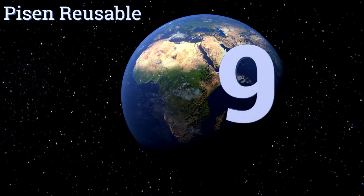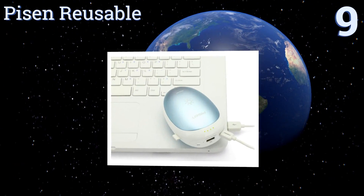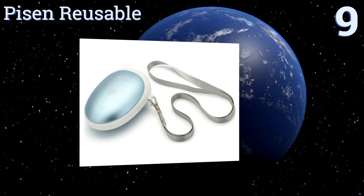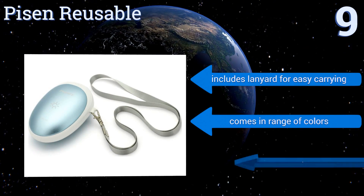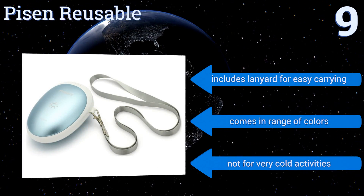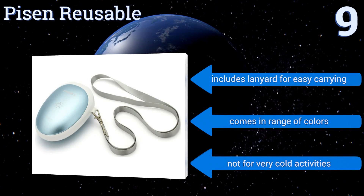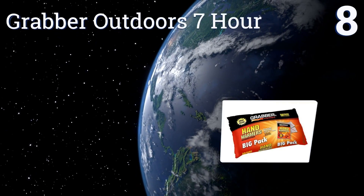Starting off our list at number nine, the ergonomic and energy-saving design of the Pyson Reusable makes it ideal for anyone with circulation problems who needs a long-lasting and attractive-looking warmer to take with them wherever they go. Built-in safety functions keep it from overheating or burning out. It includes a lanyard for easy carrying and comes in a range of colors, but it's not for very cold activities.